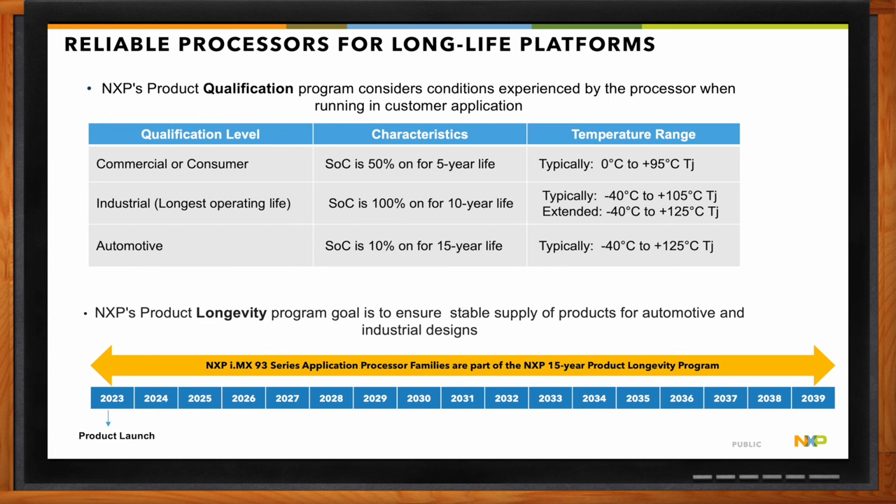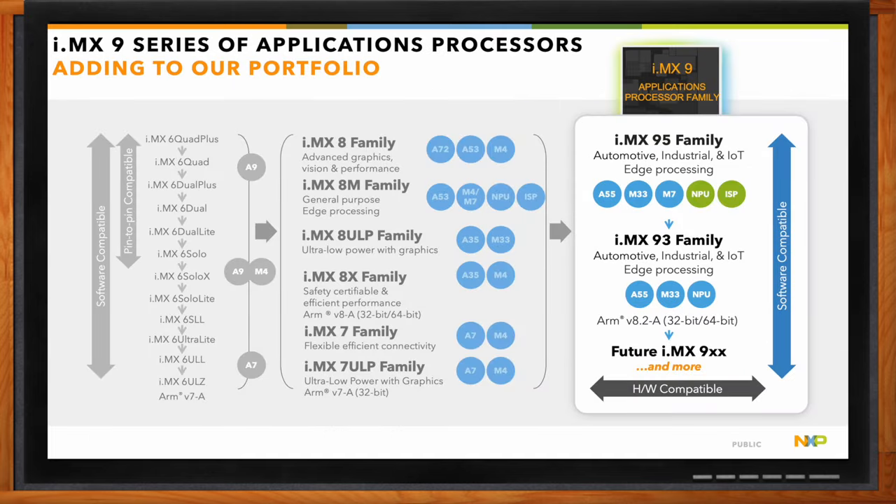The i.MX is NXP's brand — we've had the i.MX series for the past 15 to 20 years, starting from i.MX 1. The last product released was the i.MX 8M Plus, about two years ago. At NXP, we're very excited about our next generation of i.MX application processors — the i.MX 9 series. In that series, the i.MX 93 is the first application processor family we are launching, going into production this year.